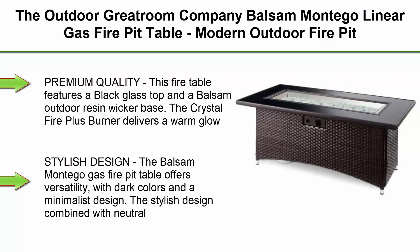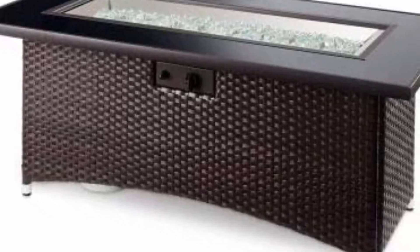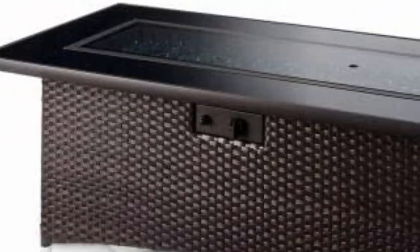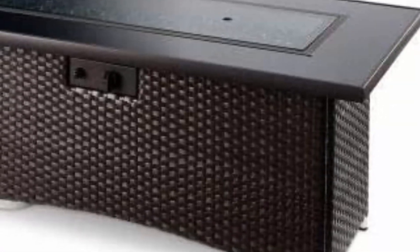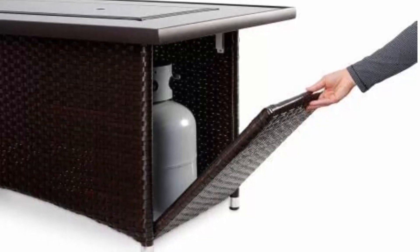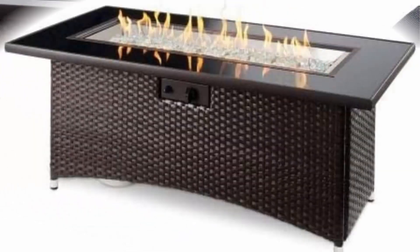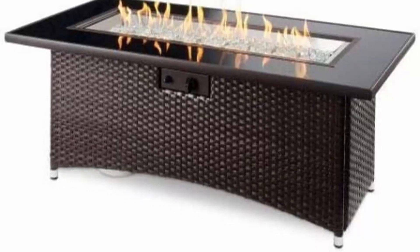Top 5: The Outdoor Great Room Company Balsam Montego Linear Gas Fire Pit Table, modern outdoor fire pit for patio, 80,000 BTUs. Premium quality — this fire table features a black glass top and a Balsam outdoor resin wicker base. The Crystal Fire Plus burner delivers a warm glow perfect for relaxing outside. The access door conceals a standard propane tank. Stylish design with dark colors and a minimalist design, combined with neutral hues, makes it a perfect centerpiece. Covered under a one-year manufacturer's warranty. Compatible with both natural gas or liquid propane.